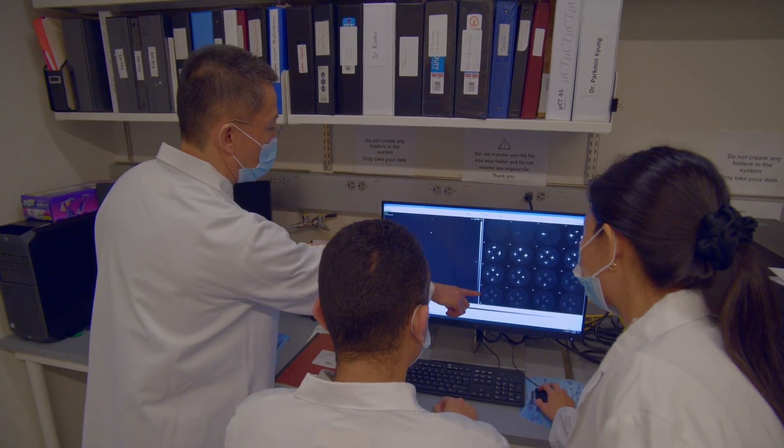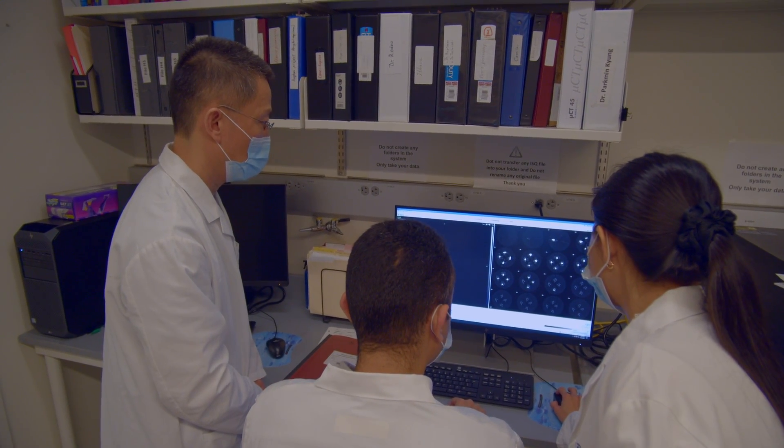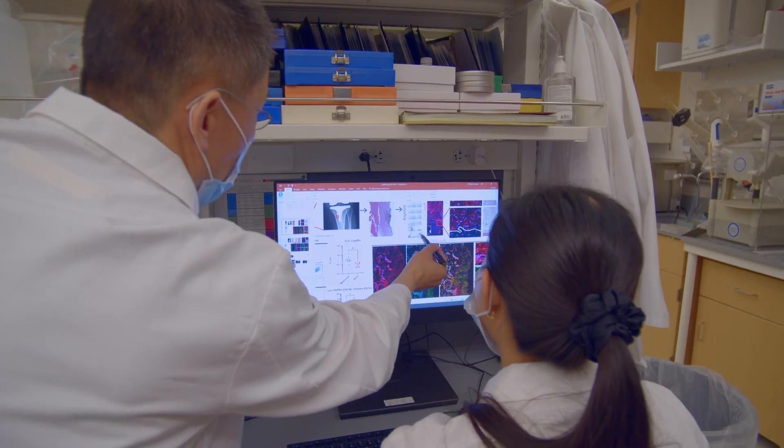That can't be done in a lot of places. Research is a team effort, and I'm fortunate to have a great team. I work with Xu Yang, who I've worked with for over 20 years. He's a researcher, but also an orthopedic surgeon from China.